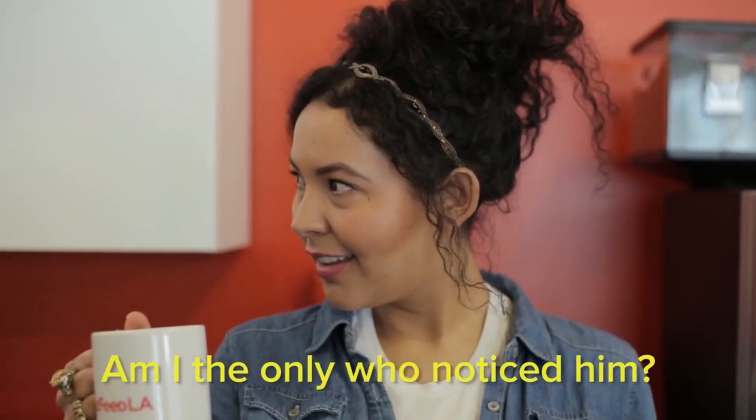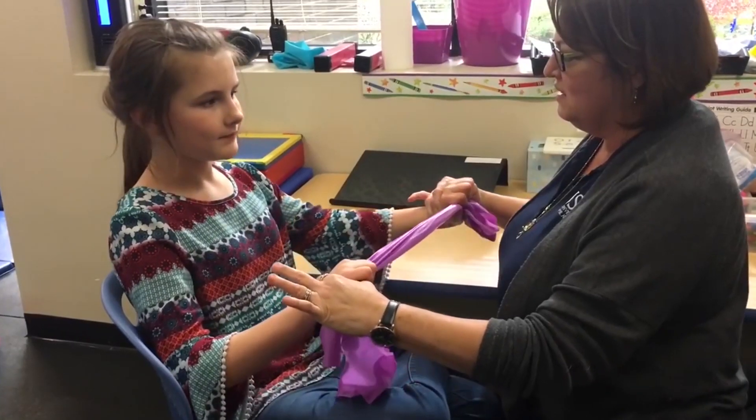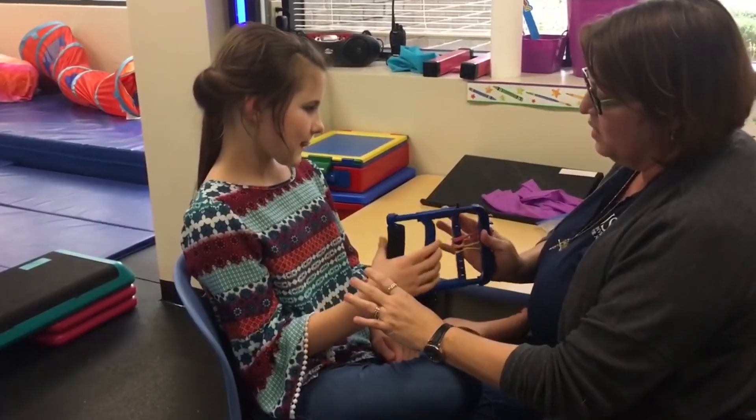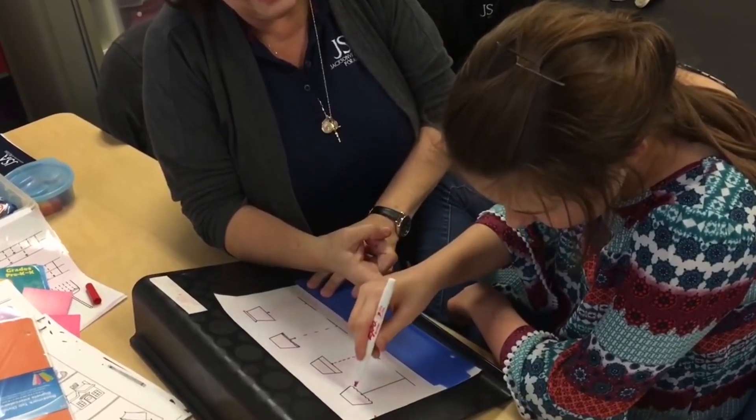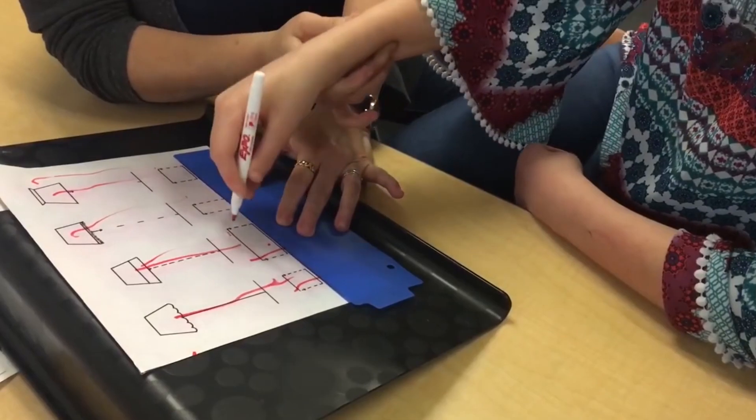It's like this urge to have to move in order to get our point across, or for our thoughts to come out exactly how we intend them. When someone is thinking, they move, they look up — many different facial expressions. This is because physical movements can assist with cognitive abilities, similar to writing things down in order to remember them more easily, or drawing to help your thinking process.